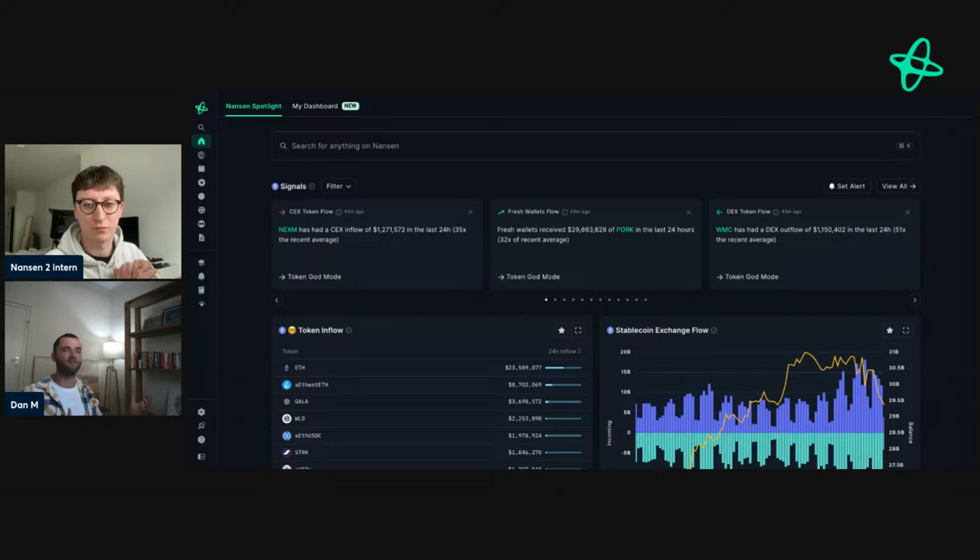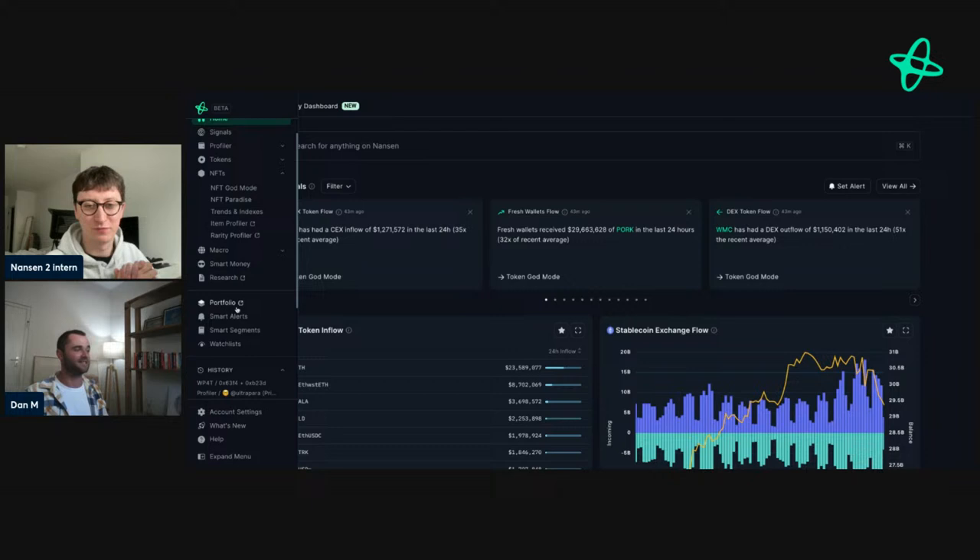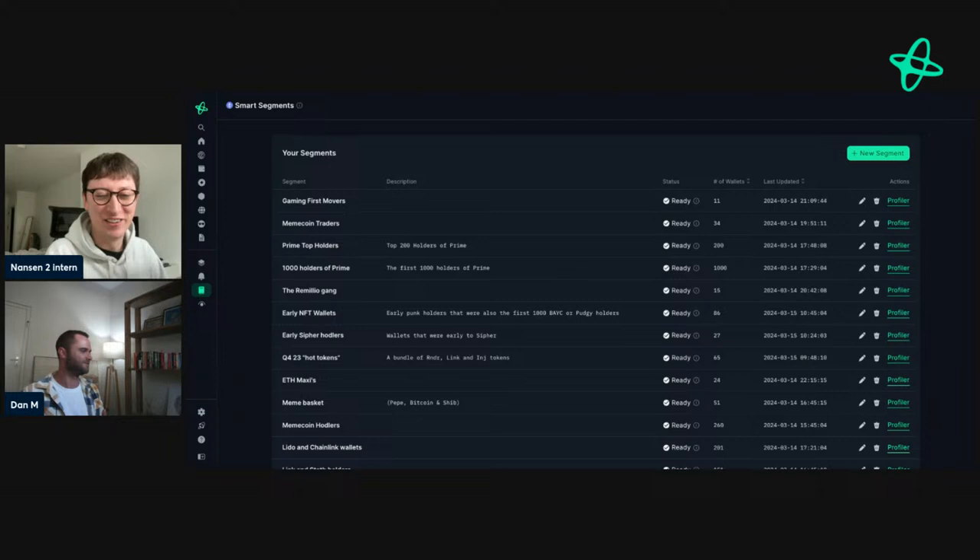What's cool about this is segments allow you to create your own. So you're not reliant on Nansen to come up with all these labels. Now through segments, you can do it yourself. Maybe you're on the macro side and want to find wallets that buy and sell majors at the tops and bottoms — you can curate your own unique segment of that. Or if you're in the trenches going for meme coins, you can try to create your own meme coin segment. I've done one for this Office Hours. It could be gaming, it could be AI — whatever it is, you can create your own segment. No other product offers this.